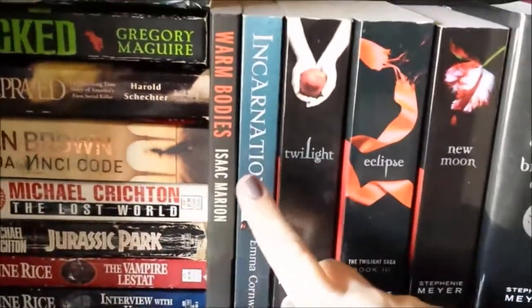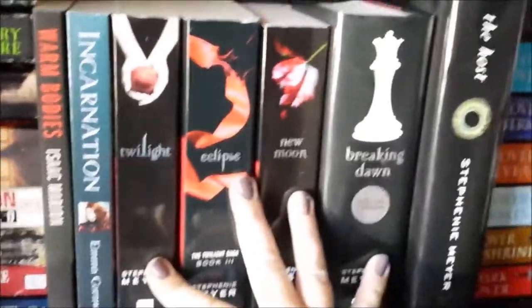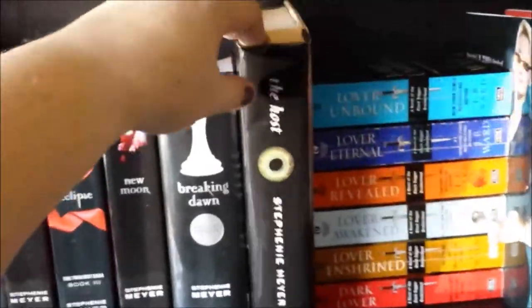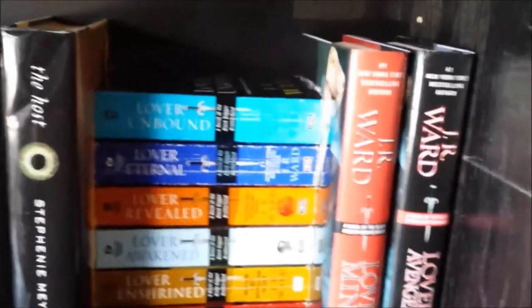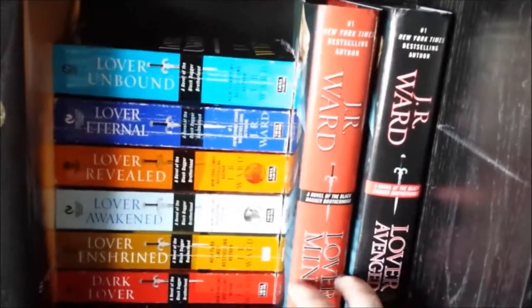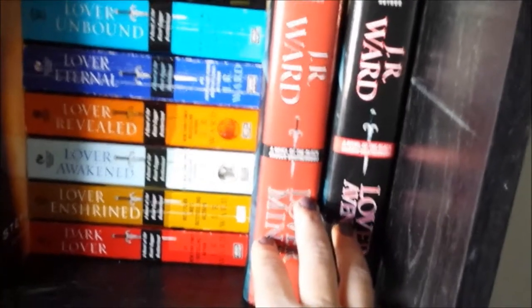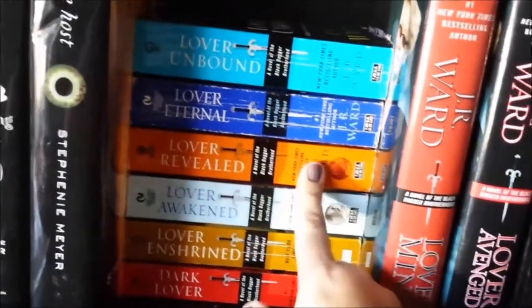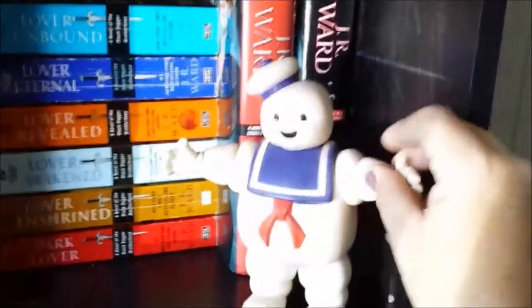Then we have Warm Bodies by Isaac Marion. Incarnation by Emma Cornwall — I can't wait to get to this book. Then we have the Twilight series: Twilight, Eclipse, New Moon, Breaking Dawn. I also have Stephanie Meyer's The Host — that kind of invaded for obvious reasons since it's Stephanie Meyer and I like to keep my authors together. And then J.R. Ward's Black Dagger Brotherhood — I am missing, I believe, two books of this series. They were in paperback for a while and went to hardcover, and I don't know if I'm going to go out and get the hardcovers. We have Dark Lover, Lover Enshrined, Lover Awakened, Lover Revealed, Lover Eternal, Lover Unbound, Lover Mine, and Lover Avenged. Vampires.